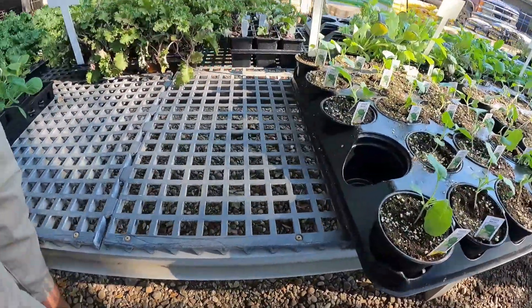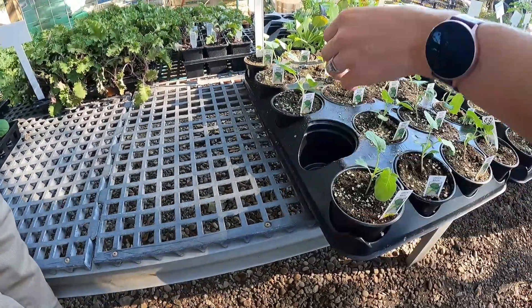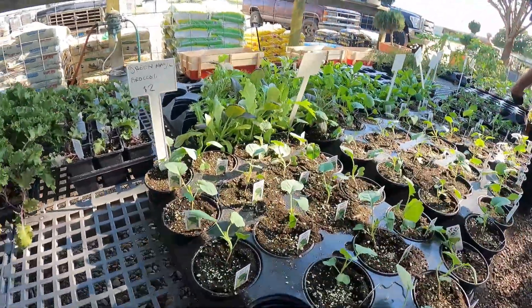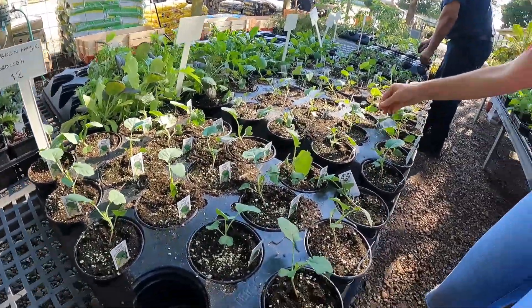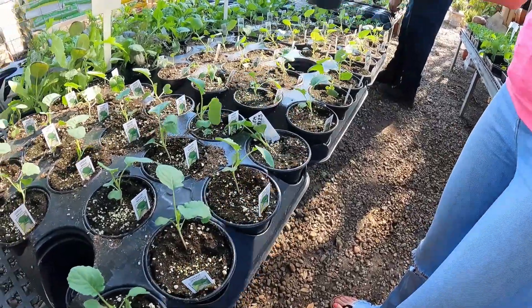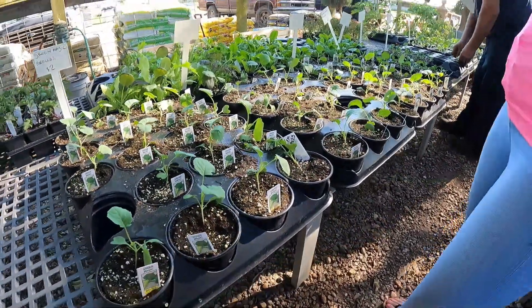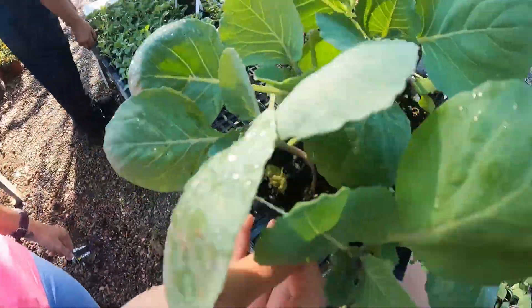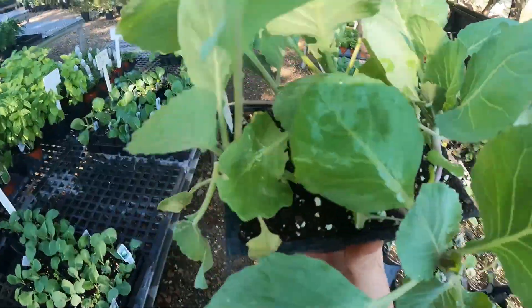Green magic — what's green magic broccoli? I want to do like three of these. It says magic. What is this? It's cabbage. We'll do one of that one and two of them.